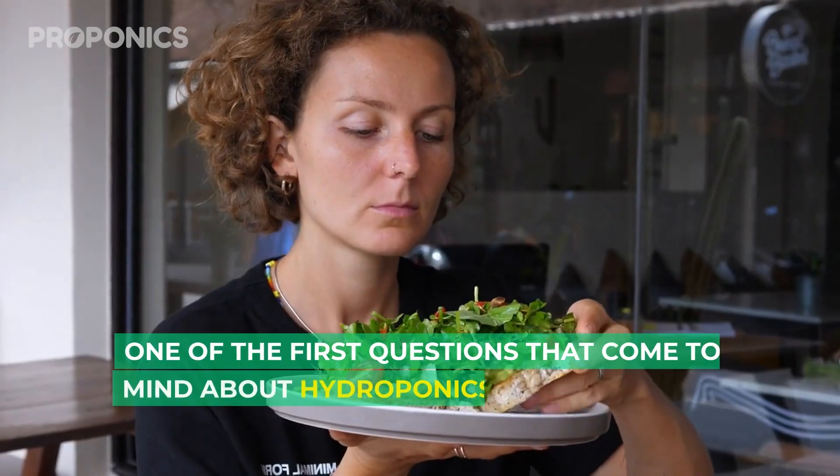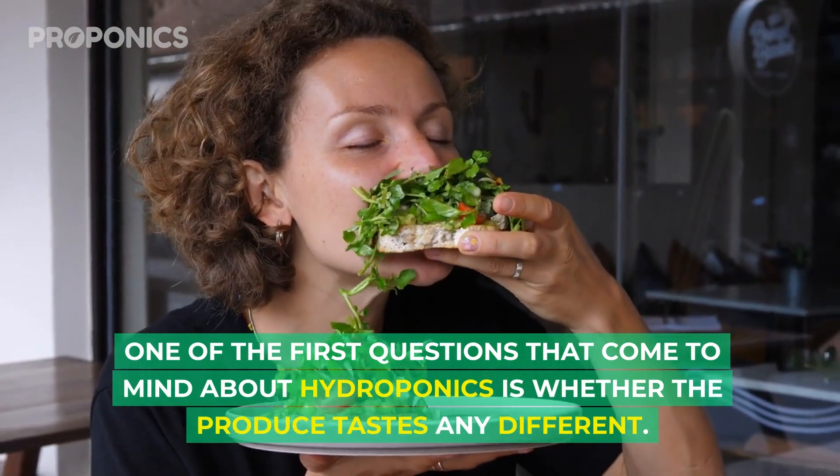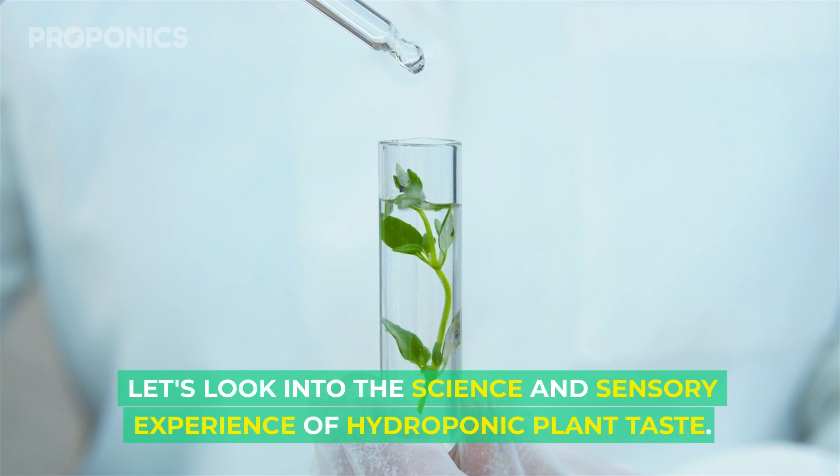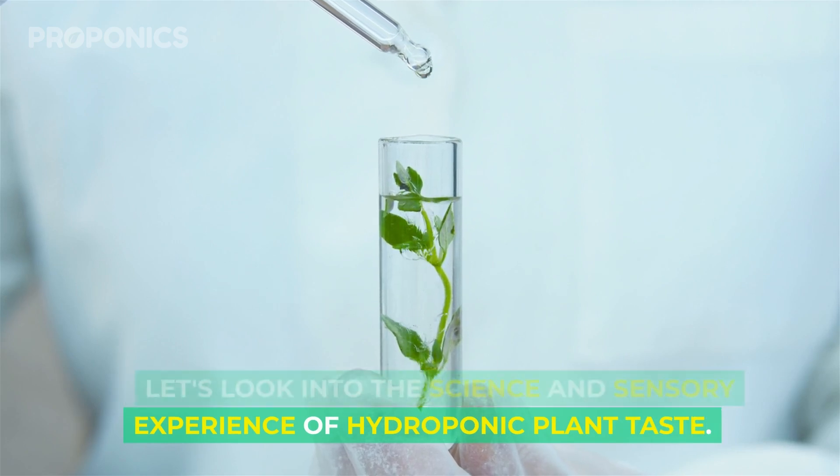Hydroponic plants taste bad — is what somebody who's never eaten hydroponic plants would say. I'm Charlie from Proponics, and today I'm going to talk to you about the difference in taste between soil-grown plants and hydroponically grown plants. One of the first questions that come to mind about hydroponics is whether the produce tastes any different. Let's look into the science and sensory experience of hydroponic plant taste.